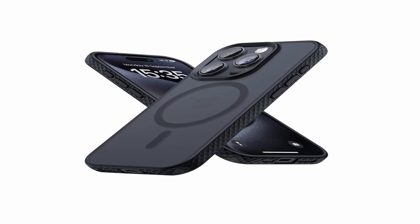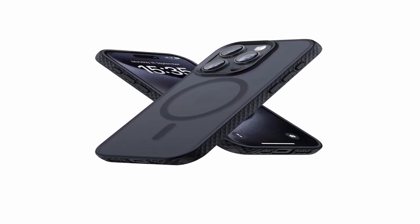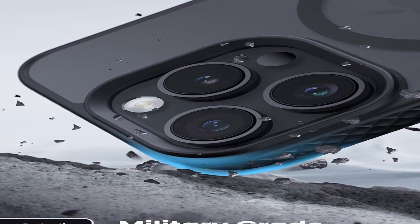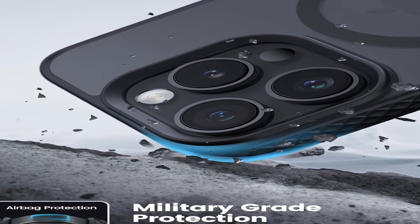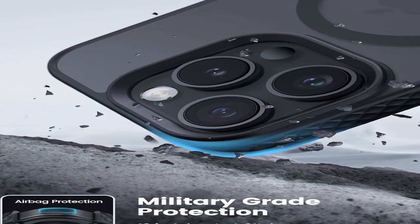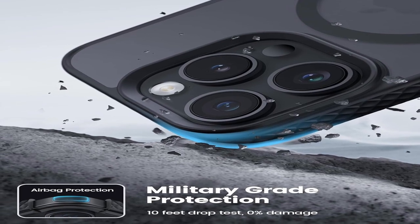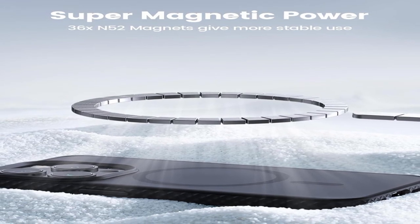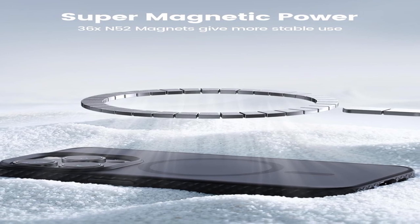This case is compatible with a variety of MagSafe accessories, including the charger, ring, wallet, and car mount, providing a secure connection. Its market-exclusive diamond-textured edges improve grip, offering a silky and comfortable feel while lowering the chance of slipping. The tough case features 360-degree airbag drop protection at all four corners, capable of absorbing and dispersing impacts from falls of up to 10 feet.